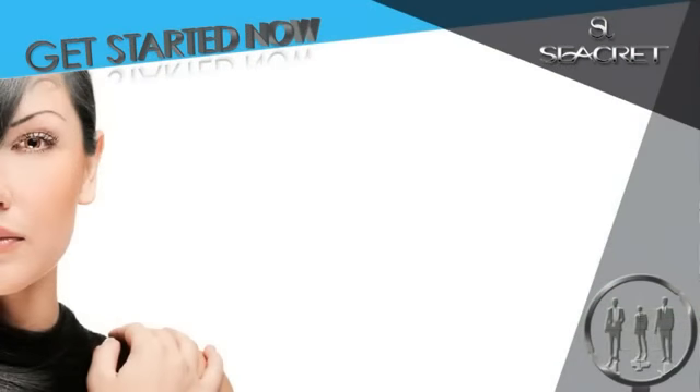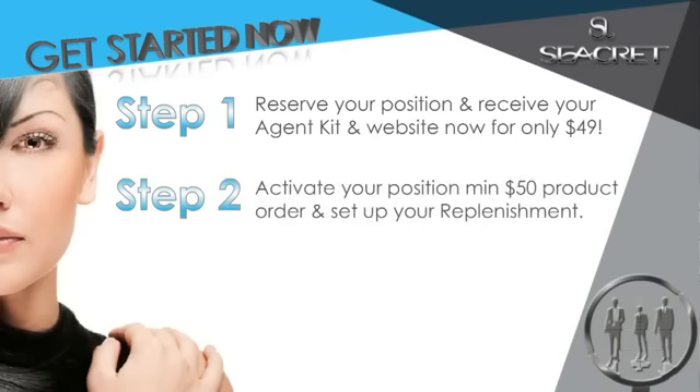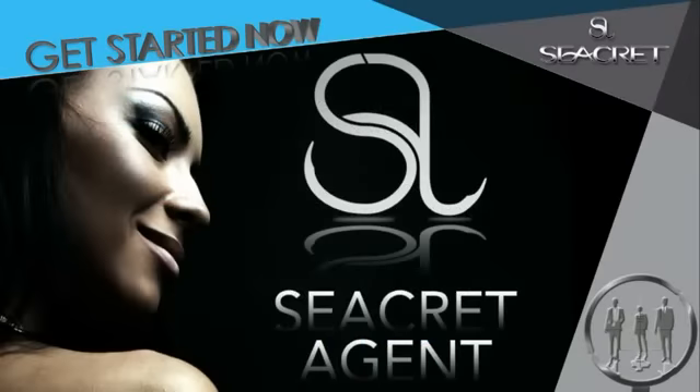Let's make an impact. Become a part of the Secret family and get started now. Step 1: Reserve your position and receive your agent kit and website now for only $49. Step 2: Activate your position with a minimum $50 product order and set up your replenishment. Step 3: Schedule a strategy session and become a star right now. Welcome and congratulations — you are now officially a secret agent.